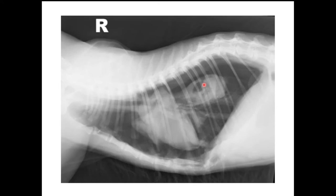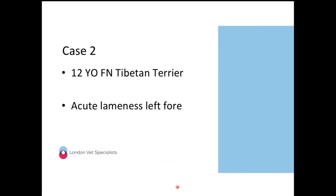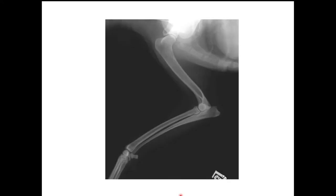Moving on to case number two: a 12-year-old female neutered Tibetan Terrier presented with acute lameness of the left forelimb. This is a fairly recent case, so if you're familiar with it and know the answer, perhaps give a colleague the chance. Who would like to take case number two?